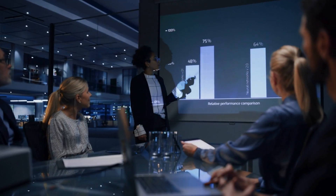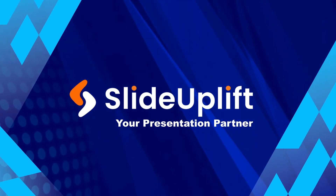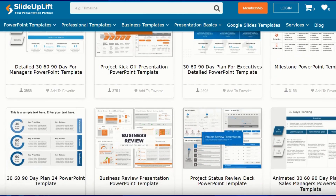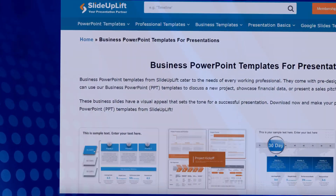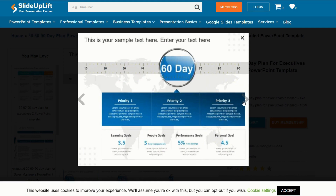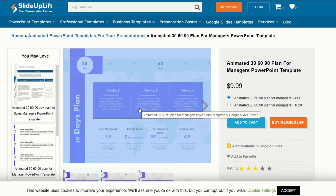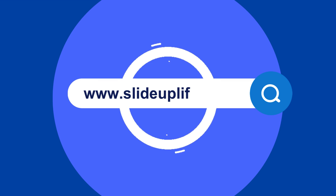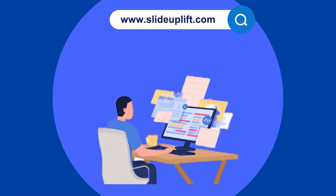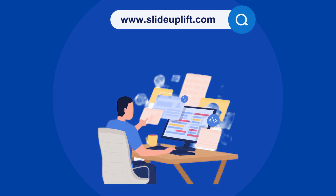If you're looking for more resources to enhance your professional skills, Slide Uplift is here to help. We offer a wide range of templates, tools, and insights tailored to your needs. If you're interested in creating your own 30-60-90-day plan, we have a variety of templates available on Slide Uplift that can make the process even easier for you. Explore our platform today and take your professional development to the next level. Thanks for watching, and we'll see you next time on Slide Uplift.